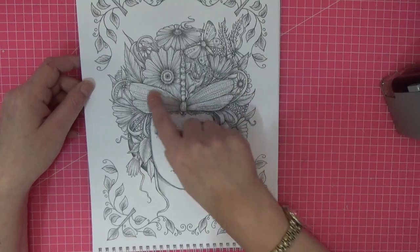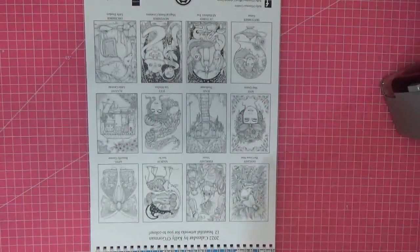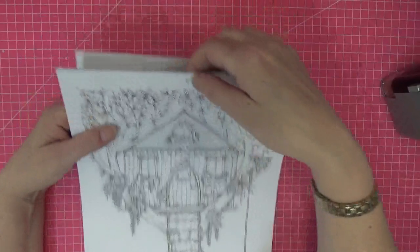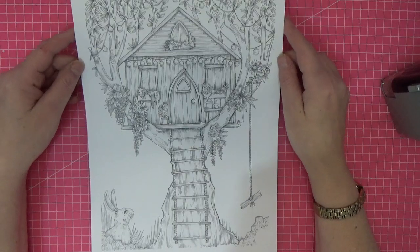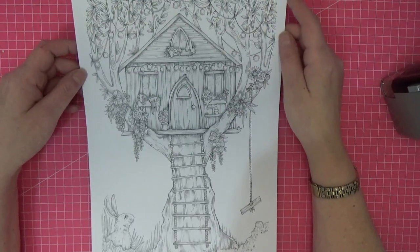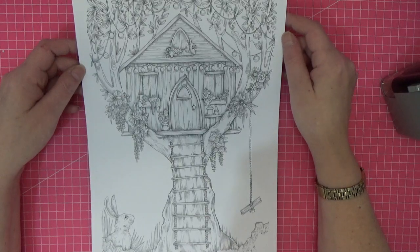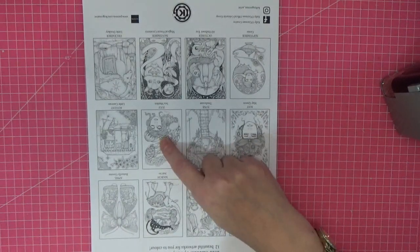Look at that dragonfly! The next one is Treehouse, which is June. There is a little hole at the top so that once you've colored it, you can hang it up. Isn't that beautiful — a little hare looking down, with little roses and plants? It's just gorgeous.